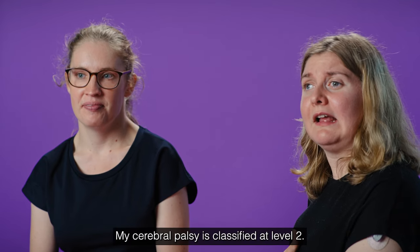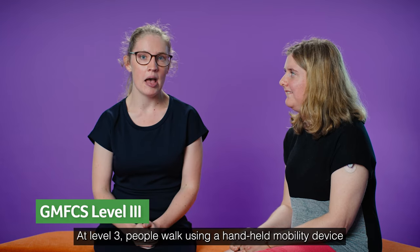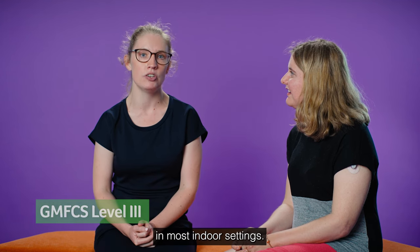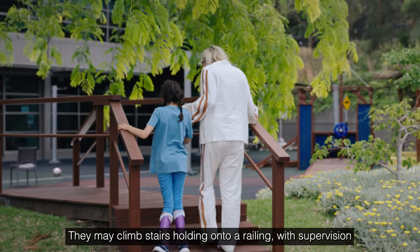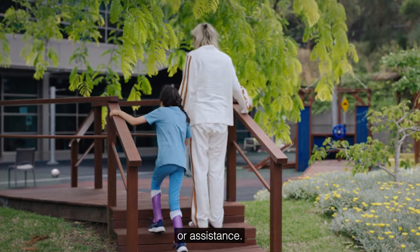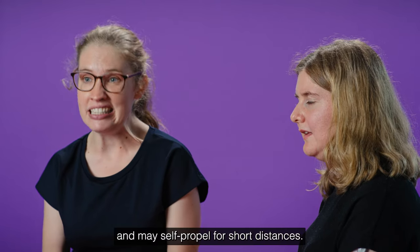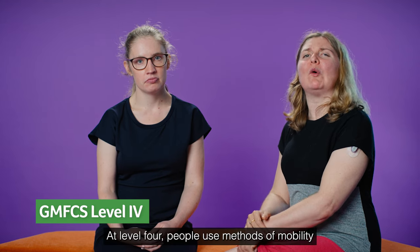MySVP is classified as level two. At level three, people walk using a handheld mobility device in most indoor settings. They may climb stairs holding on to a railing with supervision or assistance. People use wheeled mobility for travelling long distances and may self-propel for shorter distances.